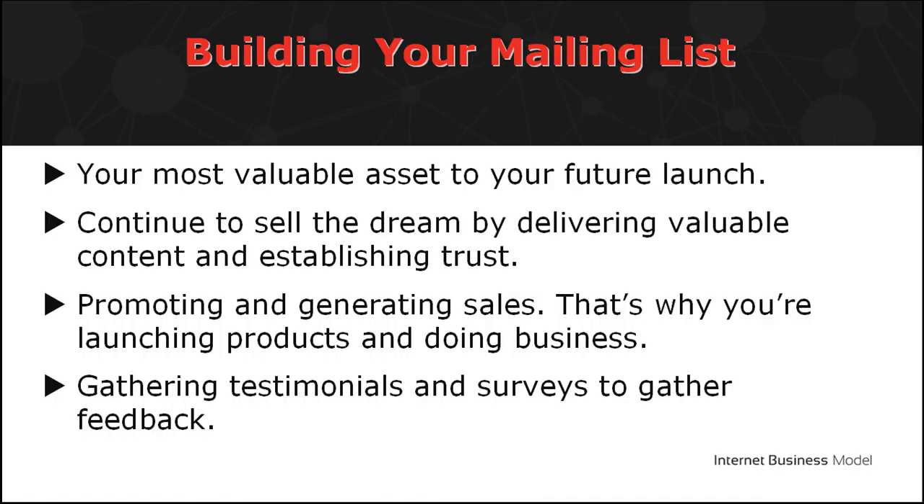First, build your mailing list. This is a valuable asset to your future launch. Making money with your mailing list has proven to be effective. If you have built your mailing list, you also have the opportunity to execute the following.